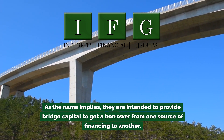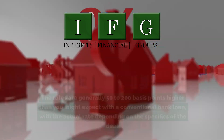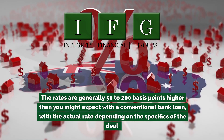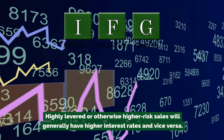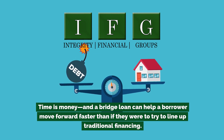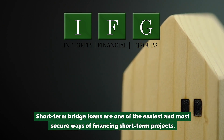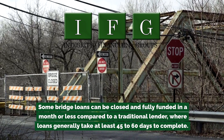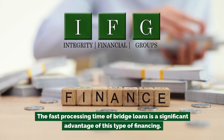As the name implies, bridge loans are intended to provide bridge capital to get a borrower from one source of financing to another. Bridge loans usually have higher interest rates than traditional commercial loans — generally 50 to 200 basis points higher than a conventional bank loan, with the actual rate depending on the specifics of the deal. Highly leveraged or otherwise higher-risk deals will generally have higher interest rates. Some bridge loans can be closed and fully funded in a month or less, compared to a traditional lender where loans generally take at least 45 to 60 days.